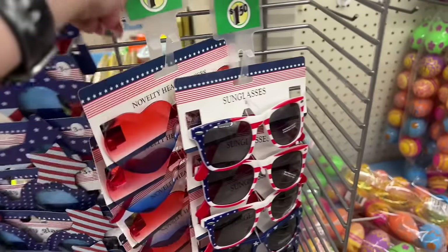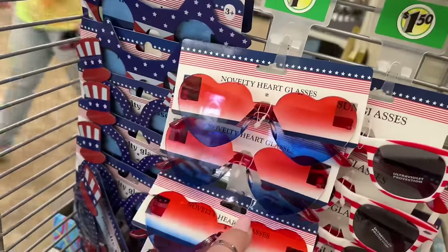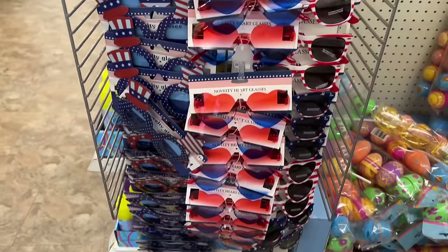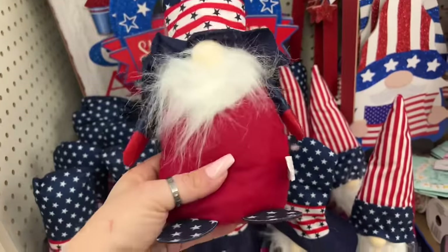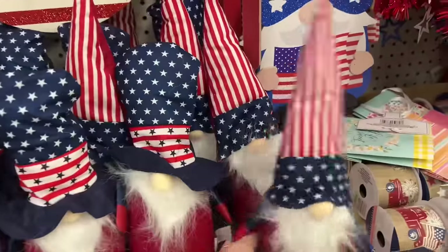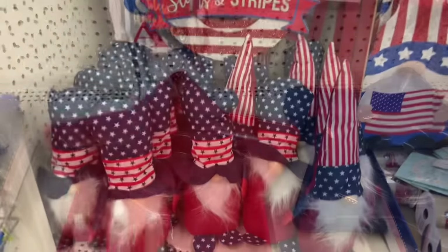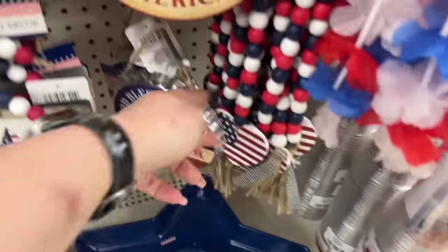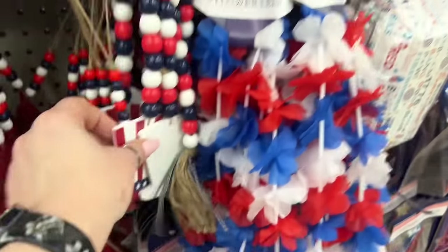Let's see what else — oh look at these, I haven't seen these! These are cool. I had to move it because it was hiding in the back. Aren't those cool? Look at these, guys — I'm so excited, they're so stinking cute. I'm not a gnome person but these ones are just adorable this year. And look what else I found — oh my gosh, look at these! They even have hats!